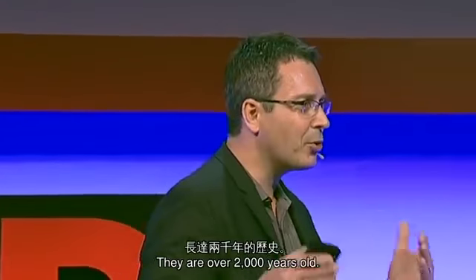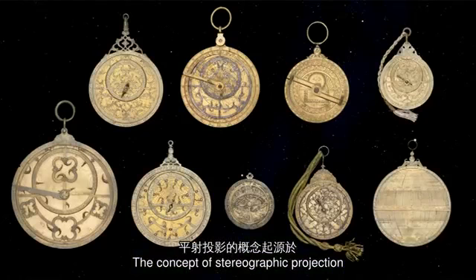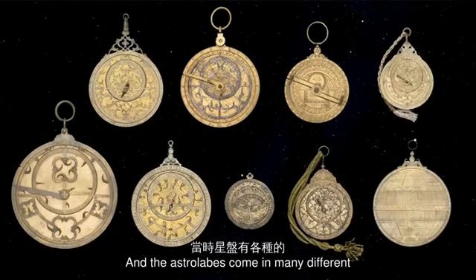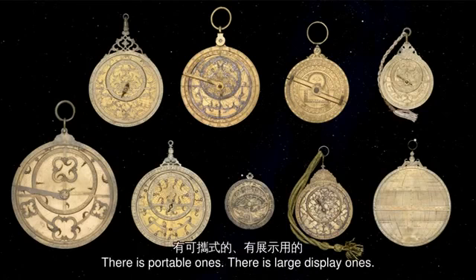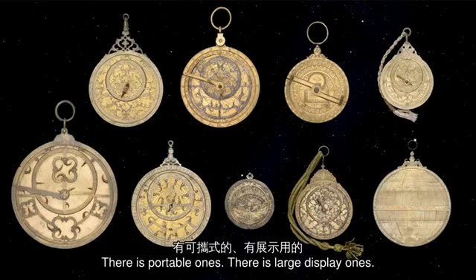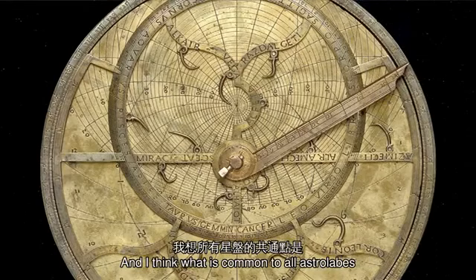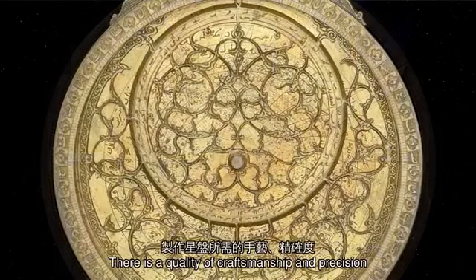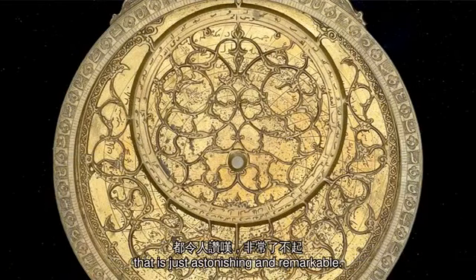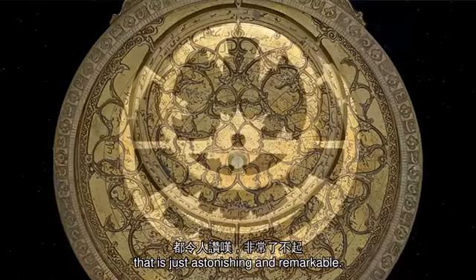Astrolabes have an incredible history — they're over 2,000 years old. The concept of stereographic projection originated in 330 BC, and astrolabes come in many different sizes, shapes, and forms: portable ones, large display ones. What's common to all astrolabes is that they're beautiful works of art, with a quality of craftsmanship and precision that is just astonishing and remarkable.